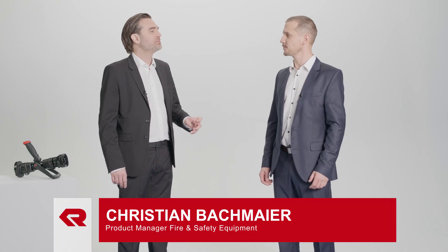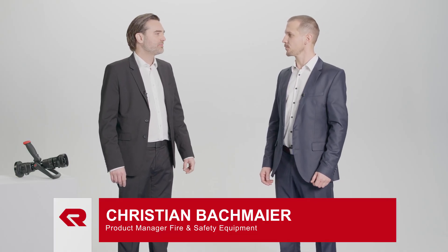Joining me in the studio is Christian Bockmeyer, the responsible product manager at Rosenbauer. Let's see if he'll tell us a few things about a completely new type of nozzle. Hello, Christian. Hello, Clemens. I'm curious — what does Rosenbauer have to offer that's so new in the field of nozzles?